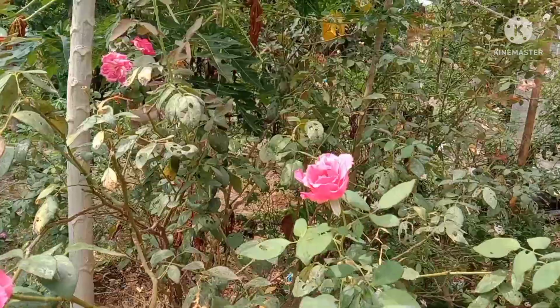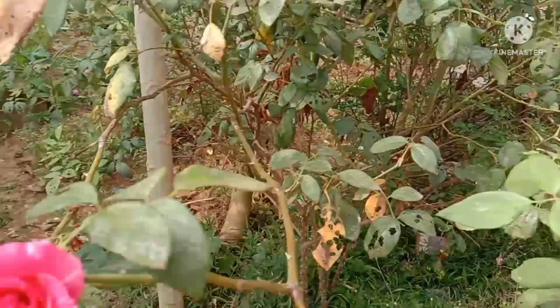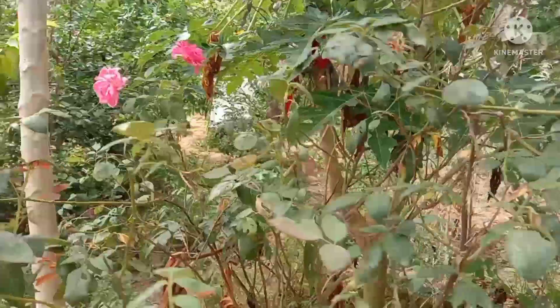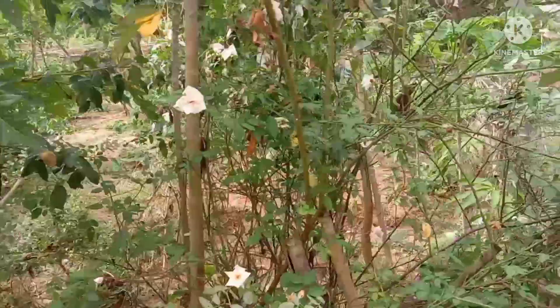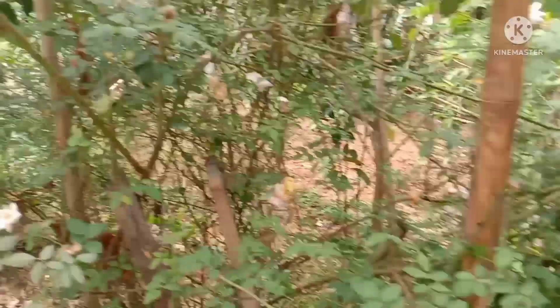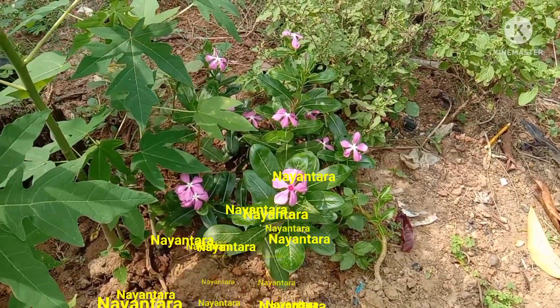Everywhere there are roses — pink roses. This is very beautiful. How nice the birds are; they are waving their heads. Now there are also white roses, which are also very nice. We will go now to the other plant, that is the noyantara.